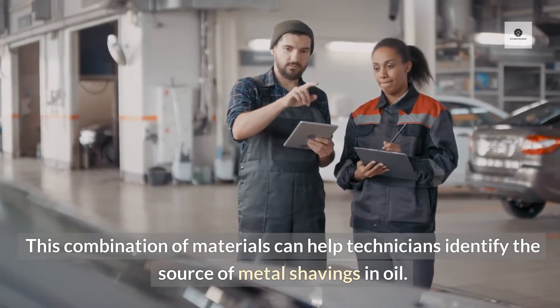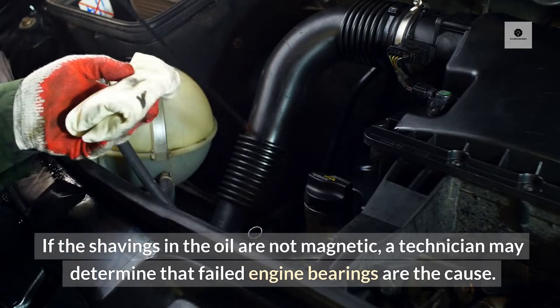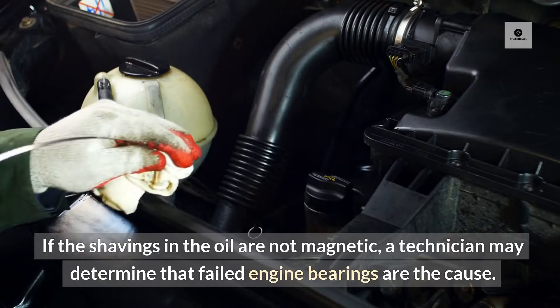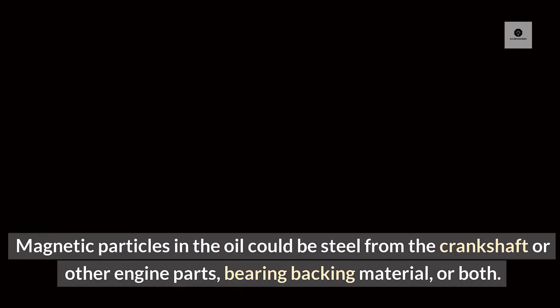This combination of materials can help technicians identify the source of metal shavings in oil. If the shavings in the oil are not magnetic, a technician may determine that failed engine bearings are the cause. Magnetic particles in the oil could be steel from the crankshaft or other engine parts, bearing backing material, or both.